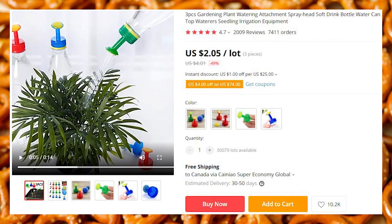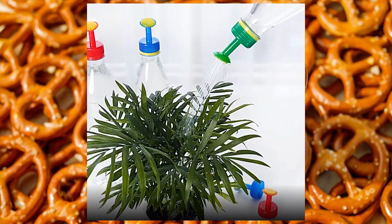Three watering bottle attachments. Yes, you can make holes in the bottle cap with a hot piercer, but these look less ghetto.